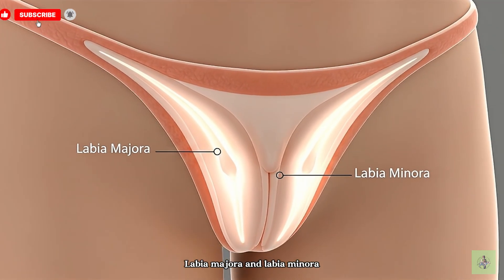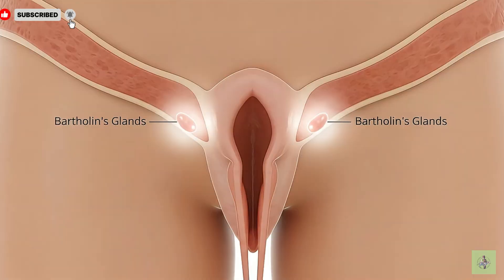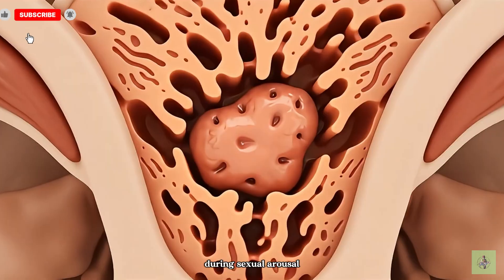Labia majora and labia minora are protective folds of skin that surround and protect the openings of the female reproductive tract. Bartholin's glands secrete fluid to lubricate the vaginal opening during sexual arousal.